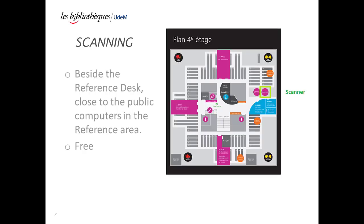Scanning: The Law Library scanner is located in the reference area of the library. Scanner instructions can be found close to the scanning machine.